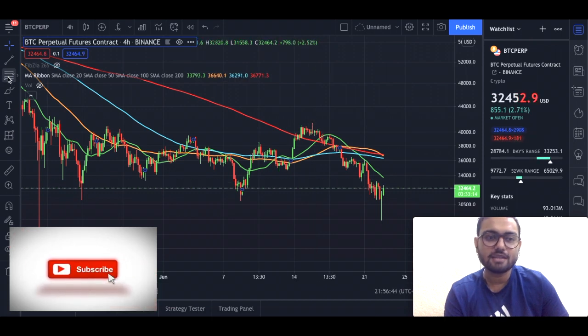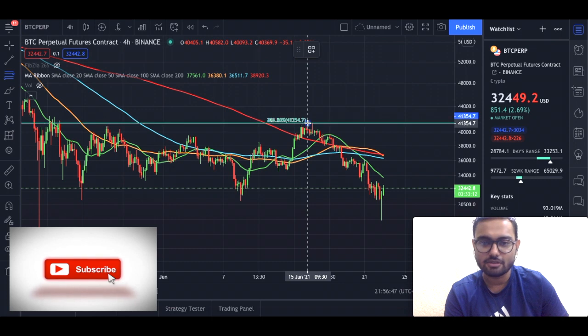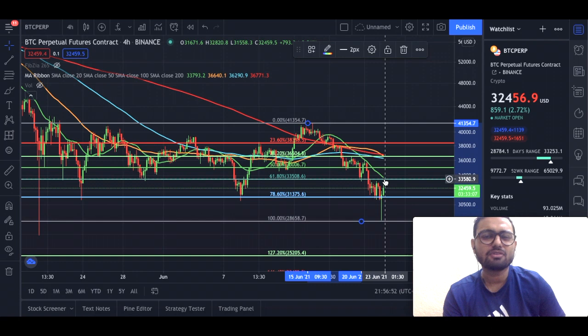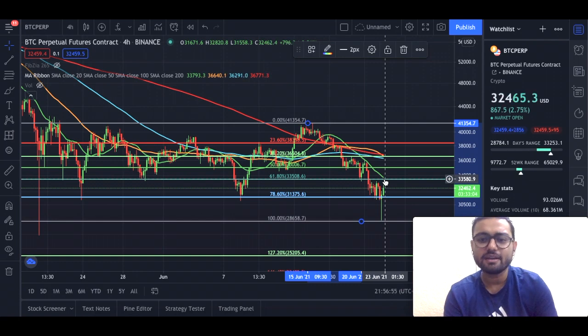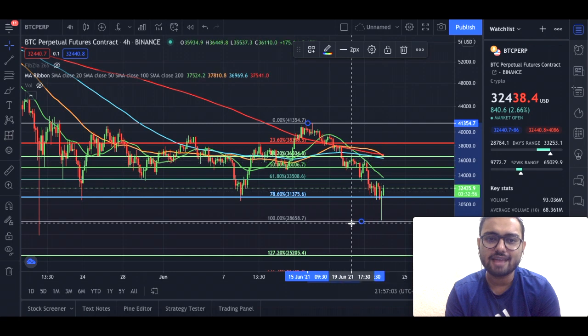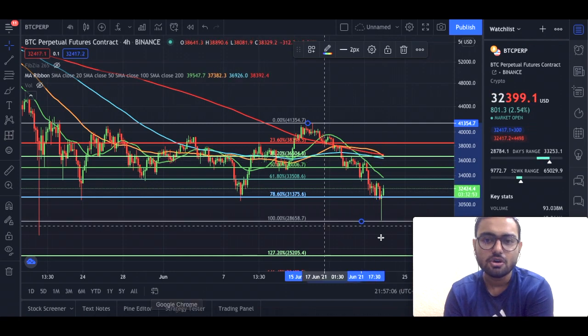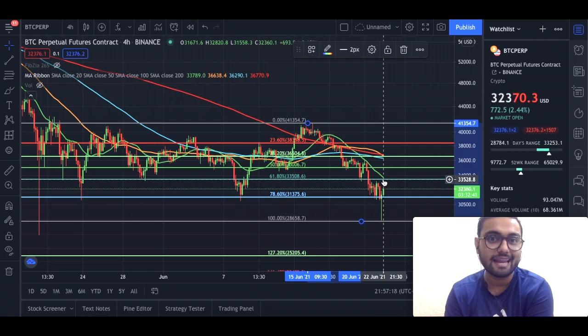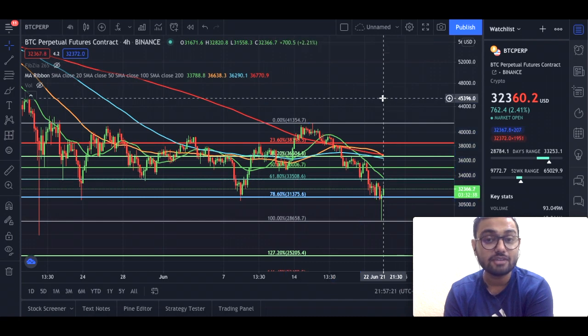If I pull out the Fibonacci retracement, I can find more support and resistance levels. The first level of resistance would be at around $33,500. Then we might look at the 100-period moving average resistance level at around $36,300. These are the two levels I am watching out for. Currently our premium members have their trades set up at these two levels and will book their profits accordingly. If you want to be a premium member or have any doubts, make sure you join us on the Telegram channel.